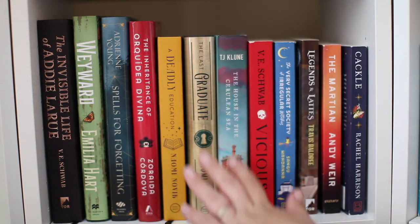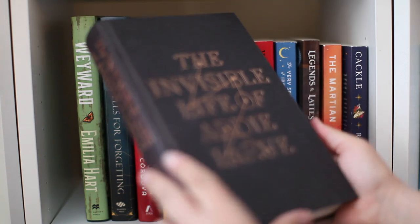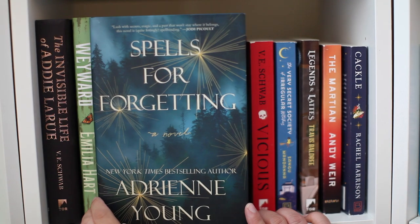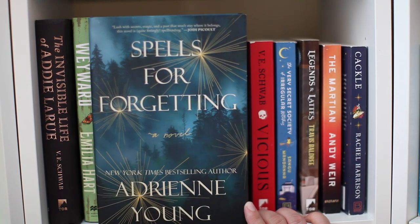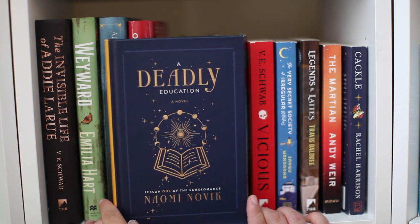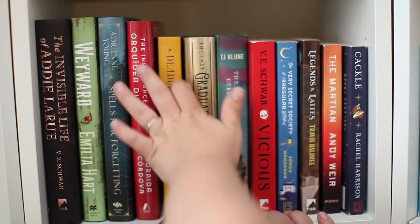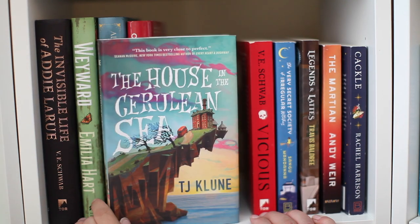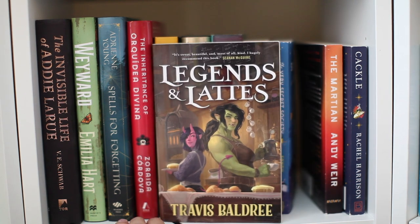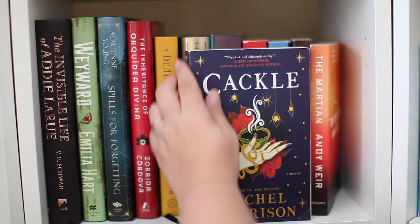Welcome to my fantasy shelf — I have this one and another fantasy shelf, and that's it. I need to read more fantasy. I have The Invisible Life of Addie LaRue by V.E. Schwab (a very special edition, I believe from Owl Crate), Wayward by Amelia Hart, Spells for Forgetting by Adrienne Young (very light magical realism), The Inheritance of Orquídea Divina by Zoraida Córdova (one of my all-time favorites), A Deadly Education by Naomi Novik (another Owl Crate edition with gold full edges), The Last Graduate by Naomi Novik (unread), The House in the Cerulean Sea by TJ Klune, Vicious by V.E. Schwab, The Secret Society of Irregular Witches by Sangu Mandanna, Legends and Lattes, The Martian by Andy Weir, and Cackle by Rachel Harrison.